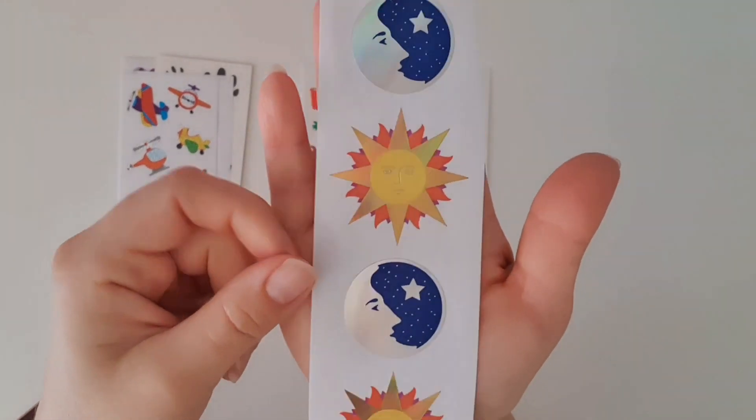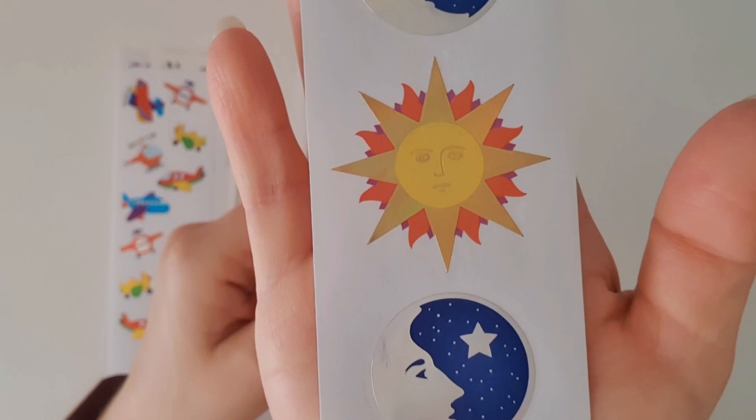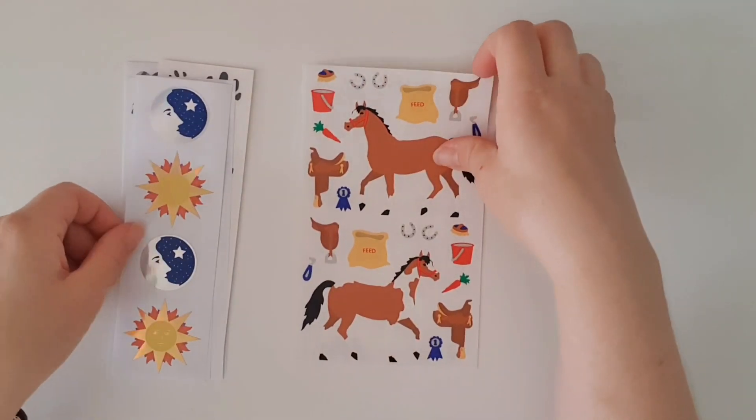We've got a moon and a sun — not my style of sticker at all, but I'm sure I'll find a way to incorporate it into either my planning or my memory planning.